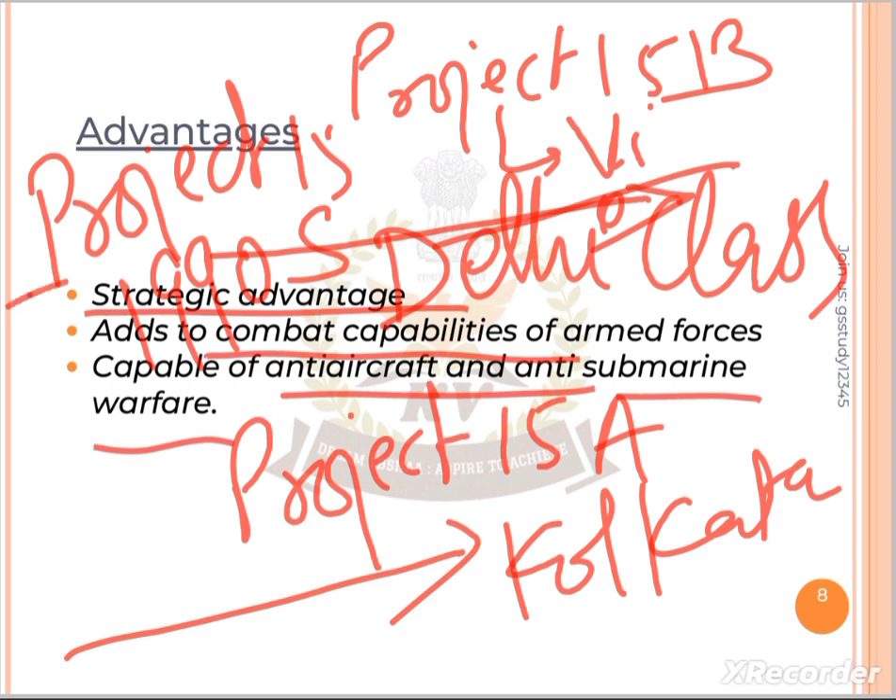The aim of Project 15 was to provide guided missile ships to the Indian Navy. These are three projects — Project 15, 15A, and 15B — each progressively more advanced. I hope you understand.